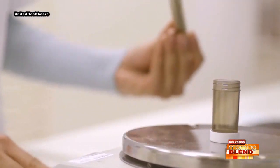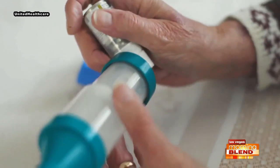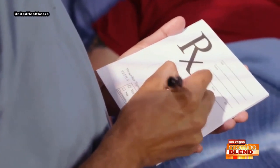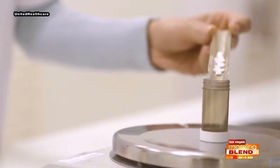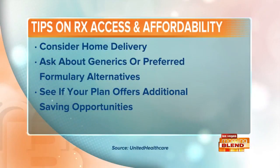If you're prescribed a high-cost medication by your doctor, there may be more affordable alternatives available. I would recommend being proactive in having that conversation with your doctor and asking, 'Are there more affordable alternatives available?' The third tip: check to see if there is a preferred pharmacy network, which means certain pharmacies in your network may offer lower co-pays on your medication than other pharmacies. That's another money-saving option.